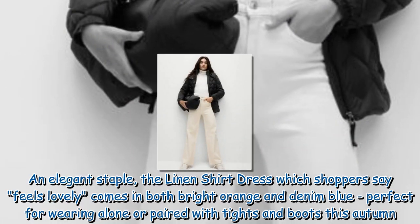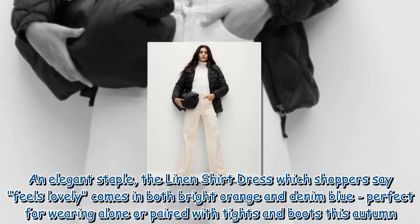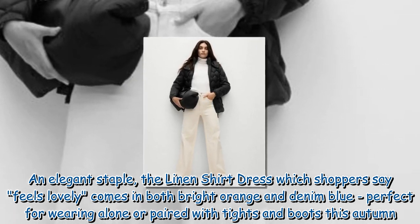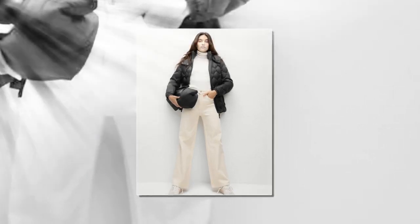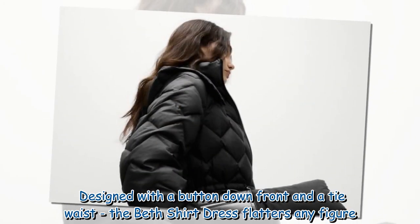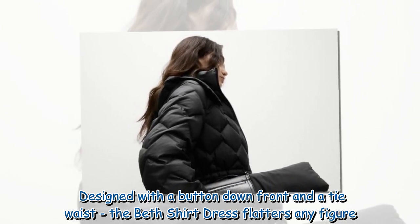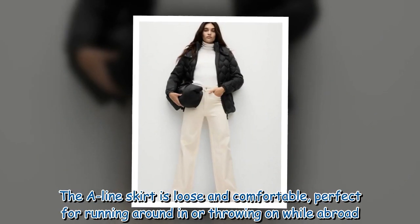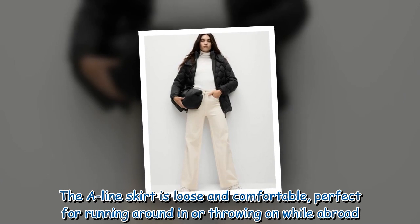An elegant staple, the linen shirt dress — which shoppers say feels lovely — comes in both bright orange and denim blue, perfect for wearing alone or paired with tights and boots this autumn. Designed with a button-down front and a tie waist, the Beth shirt dress flatters any figure. The A-line skirt is loose and comfortable, perfect for running around in or throwing on while abroad.